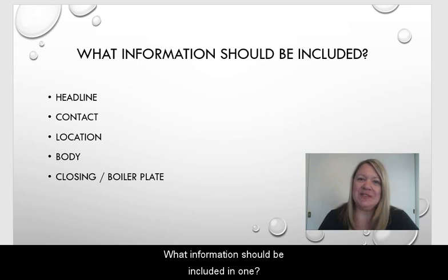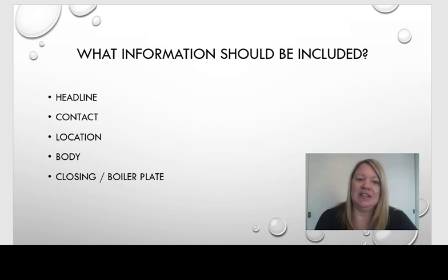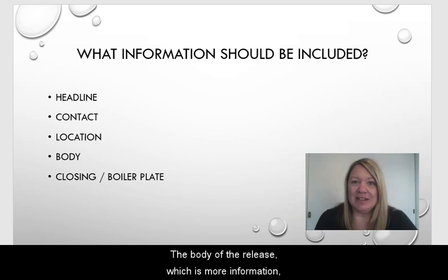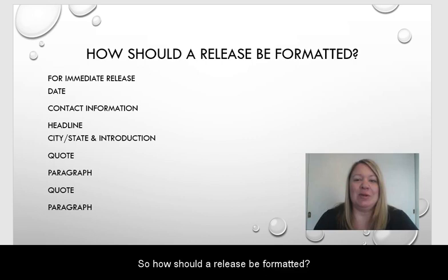What information should be included in one? There are basically five different items that you want to include. You want to make sure you have your headline, your contact information, the location of where the event is happening, the body of the release which is more information, and then a closing. Some organizations also include boilerplate information.